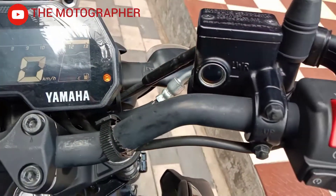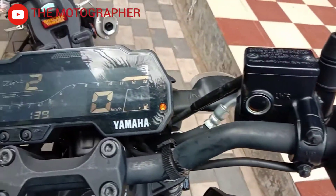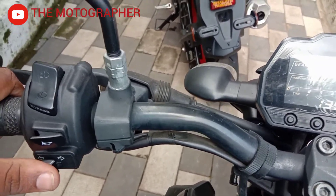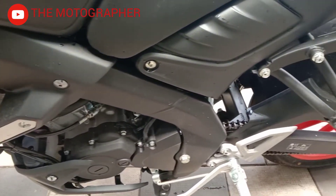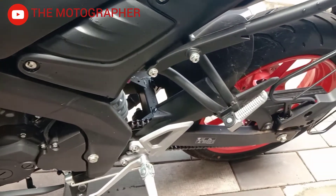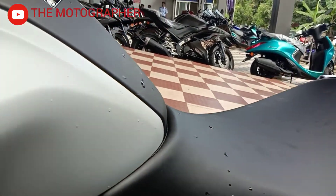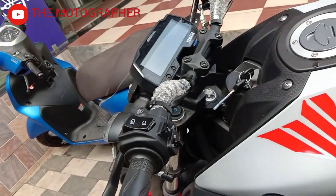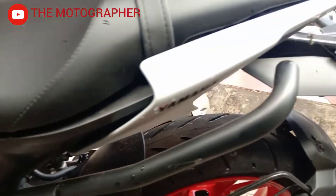We have to begin with this instrument console. We have to start our engine and set our indicators. The fuel tank capacity is 10L, and we have a mileage of 85 km — that's a highlight of this vehicle.